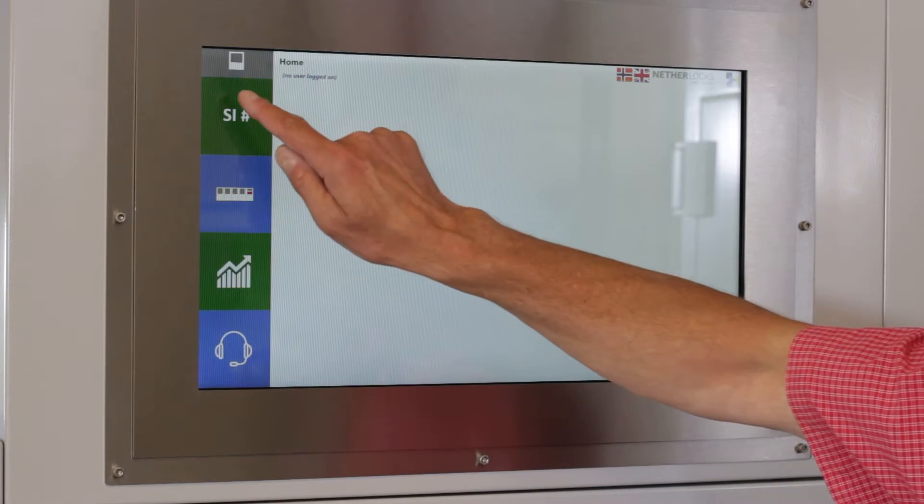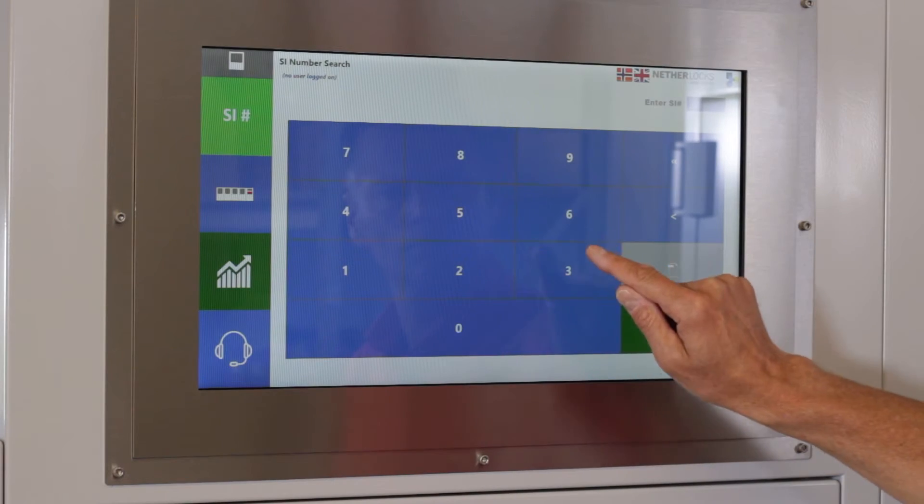An electronic key cabinet basically offers two great advantages over a traditional mechanical cabinet as we know it. The first advantage is definitely more user-friendliness. For example, operators are able to retrieve keys from the cabinet much faster and much easier.